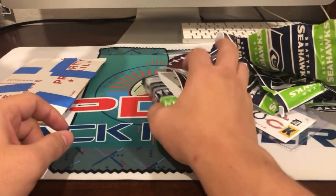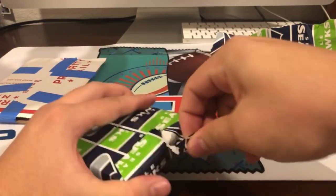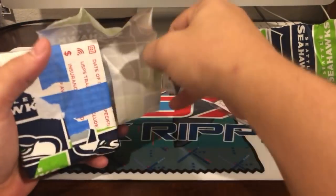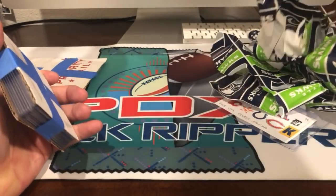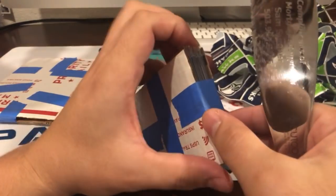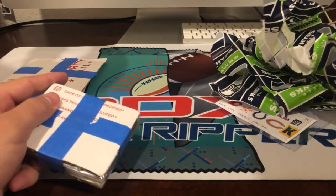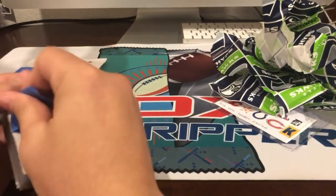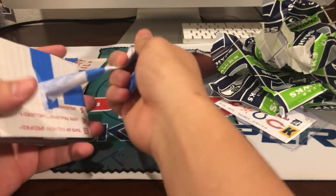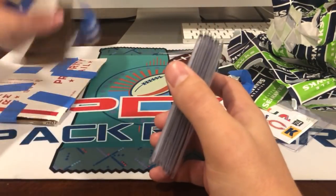Alright, now for the one marked 'open second.' Let me keep these cards safe and get a little closer. I'll just unpeel it carefully because I don't trust myself with scissors. There we go — I already see stuff I like in here.